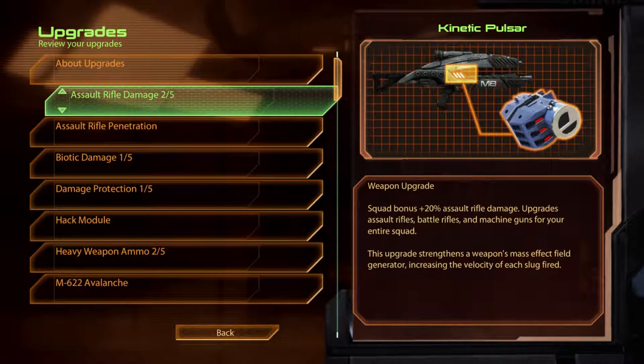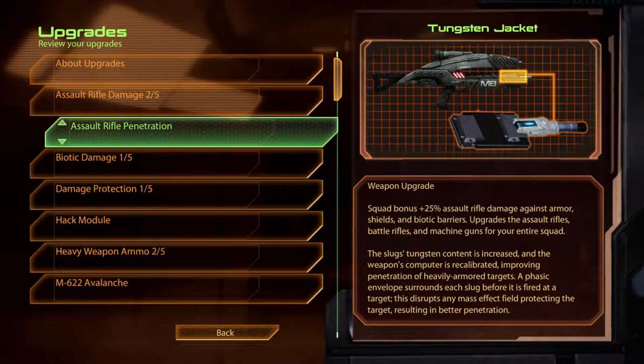Assault Rifle Damage. Kinetic Pulsar. This upgrade strengthens a weapon's mass effect field generator, increasing the velocity of each slug fired. Assault Rifle Penetration: Tungsten Jacket. The slug's tungsten content is increased and the weapon's computer is recalibrated, improving penetration of heavily armoured targets. A phasic envelope surrounds each slug before it is fired to the target. This disrupts any mass effect field protecting the target, resulting in better penetration.